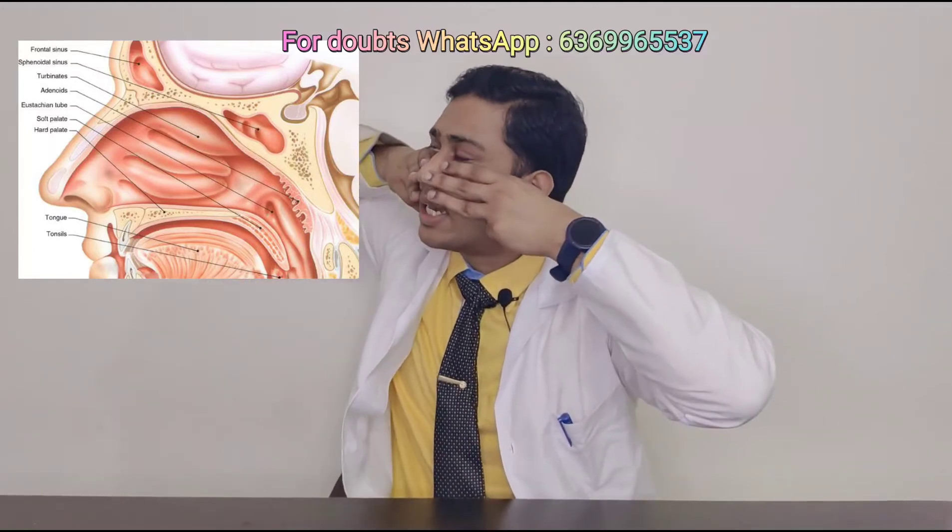For better understanding regarding steam inhalation, we must know about the internal arrangement of the nose. Nose internally contains three horizontal pillars arranged in a step-like manner on either side, and they are named as inferior turbinate, middle turbinate and superior turbinate. These turbinates are covered by thick mucous membrane with rich blood supply.